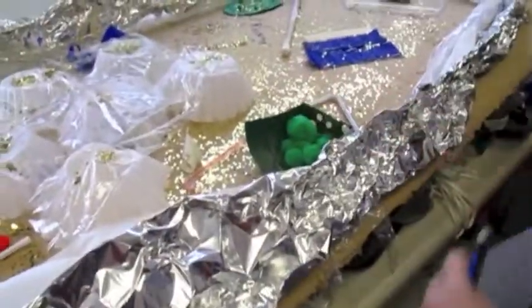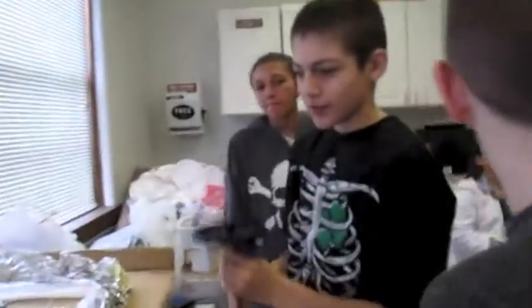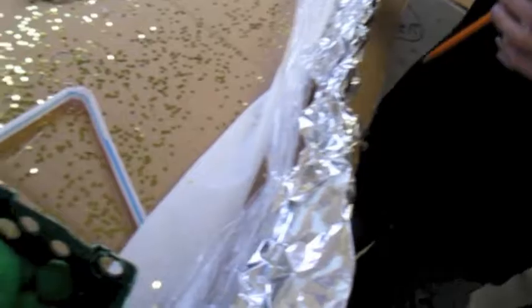It represents the cell wall. Kyle's turn with the cell membrane. The cell membrane is what keeps all the pieces of the cell inside of it. It's the toilet paper and the plastic.